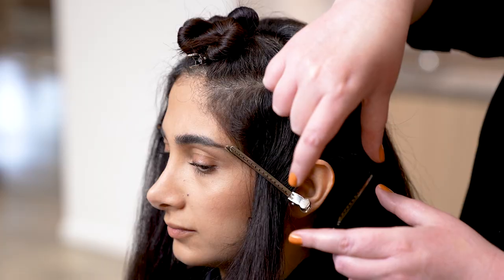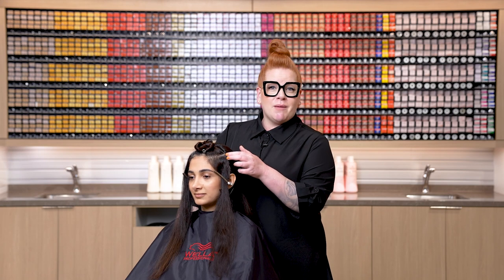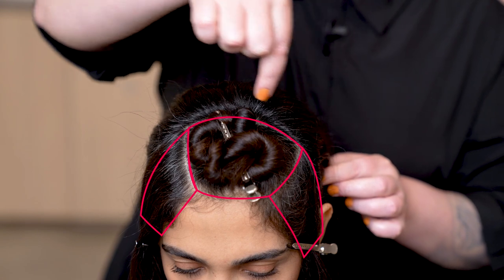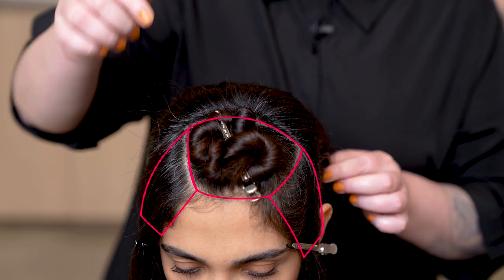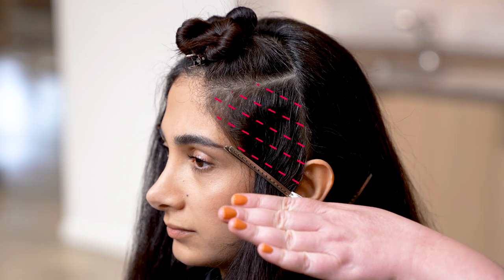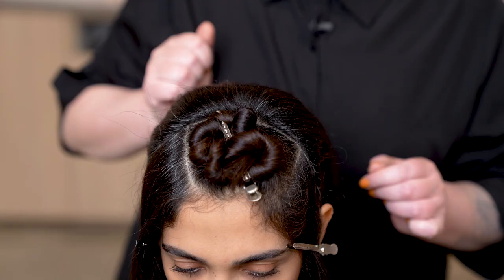For our express face frame, we're working with a headband section through the front that sits right in front of the apex, and then we split that up into three blocks — one on the top and one on either side. Through the top, it's slightly off center because she naturally wears her hair off to the side. Through the sides, we're going to be working with a nice slow diagonal. Through the top section, we're going to be working with a classic herringbone.